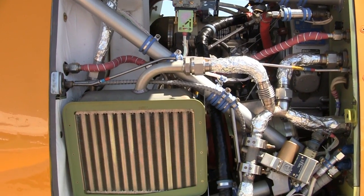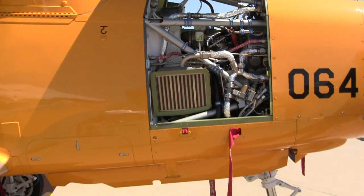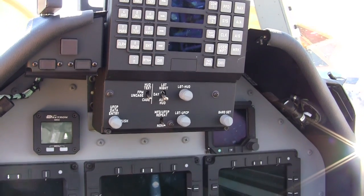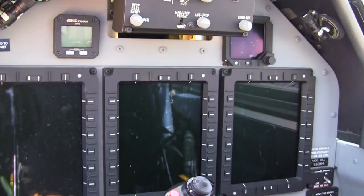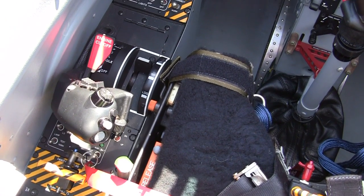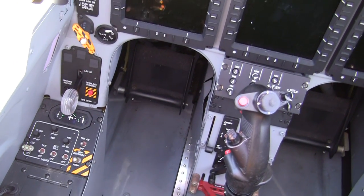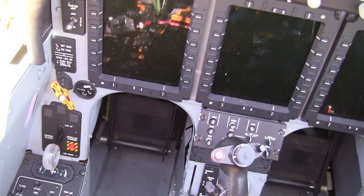Flying the T-6B is a lot of fun — it's got a lot of horsepower. The plane it's replacing had 425 shaft horsepower and weighed about 4,000 pounds. This one has 1,100 shaft horsepower and weighs about 6,500 pounds, giving you a lot more thrust and power. It's a much more capable plane with a fully digital, fully glass cockpit and a heads-up display — great for getting pilots used to the HUD concept early in their training.